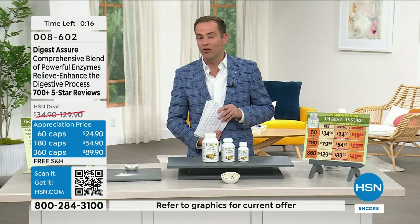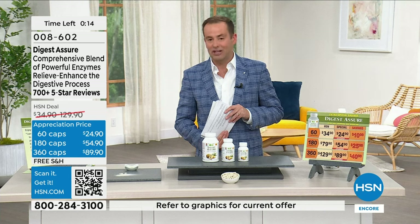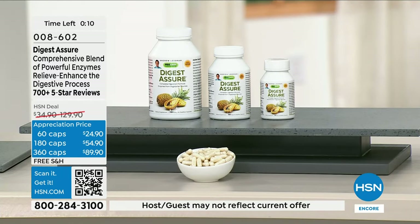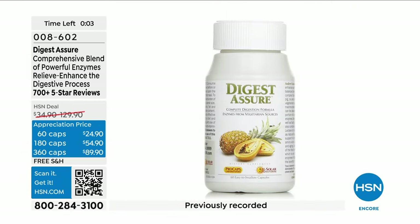We want you to try it — you have a 30-day return policy, and I know you'll be really happy with Digest Assure. All of these items have a history and heritage behind them — this reputation is always extraordinary, which is why I share these reviews.